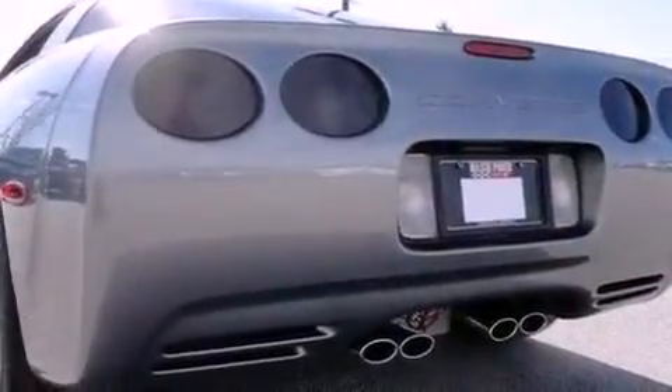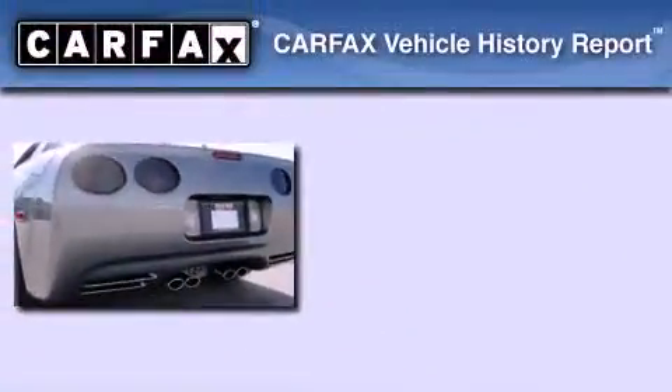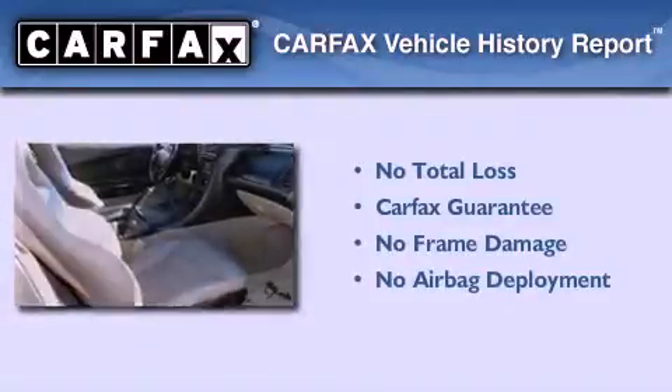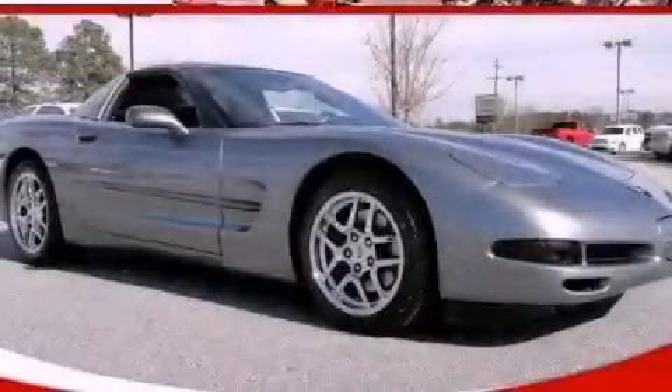Additional features include an anti-lock braking system, a keyless entry system, and cruise control. Not to mention that this Chevrolet qualifies for the Carfax buyback guarantee. Stop by today and test drive this vehicle for yourself.